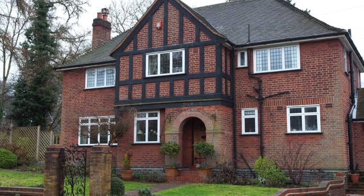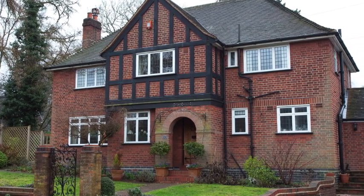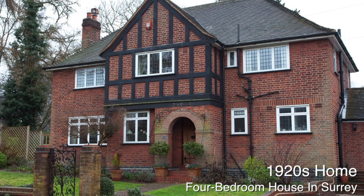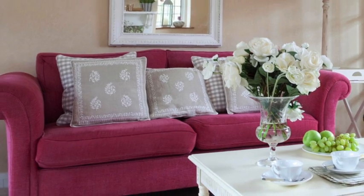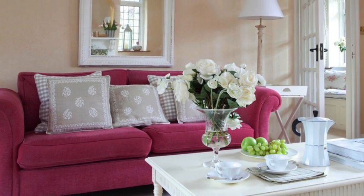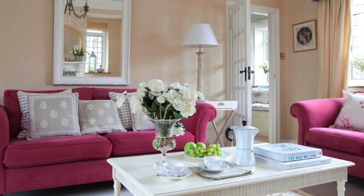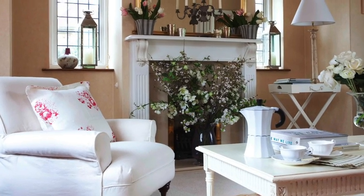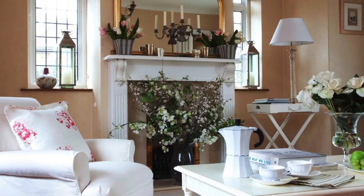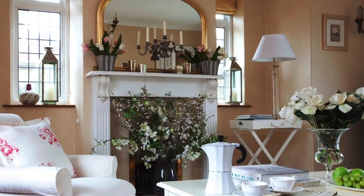If you love traditional country decorating schemes, come and look inside this beautiful home. Traditional sofas in berry coloured velvet and an ornate mirror add a sense of opulence to the neutral living room. White painted furniture, white upholstery and abundant flower displays give the room a light, fresh feel.